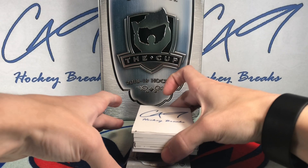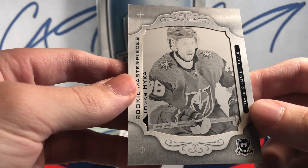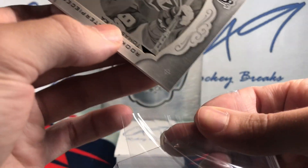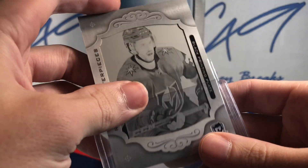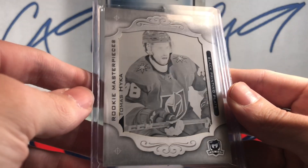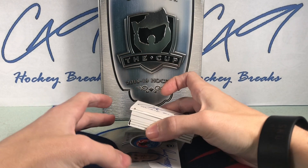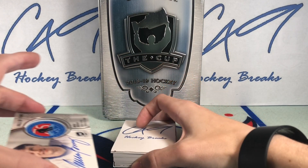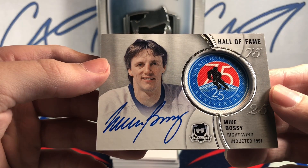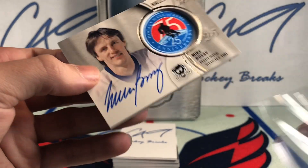Going down to the bottom, we grab a Thomas Heike printing plate — non-auto'd. And we have a Hall of Fame Auto of Mike Bossy.